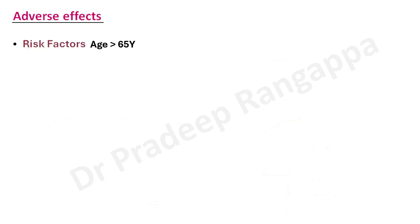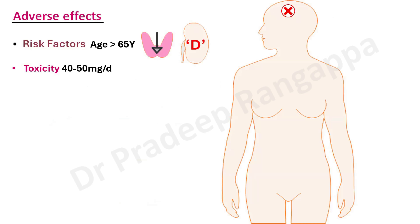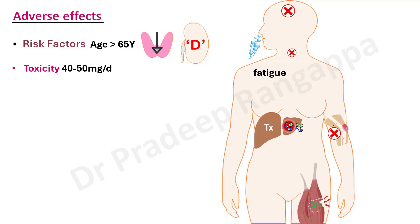Risk factors for adverse effects include age over 65, hypothyroidism, and pre-existing kidney disease. Adverse effects tend to happen at higher doses; 10 mg is the normal recommended dose, and toxicity is more likely at doses of 40 to 50 mg which are not traditionally used. Adverse effects of ezetimibe include headache, rhinorrhea, sore throat, fatigue (similar to statins), and liver toxicity — which is why LFT monitoring is important. There are reports of autoimmune hepatitis, arthralgia, arthritis-like symptoms, and rhabdomyolysis with ezetimibe.